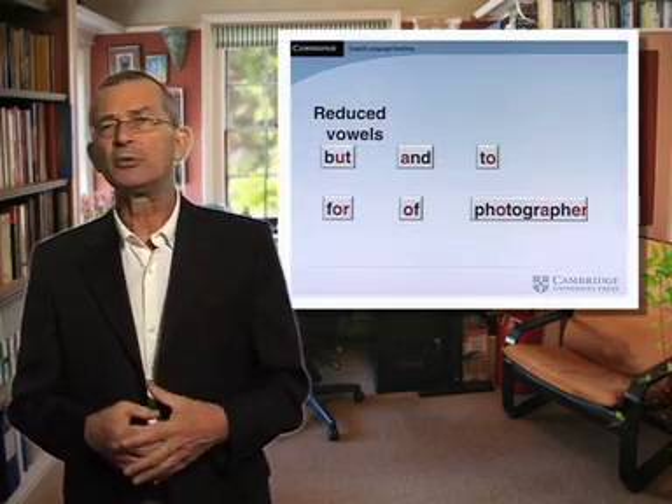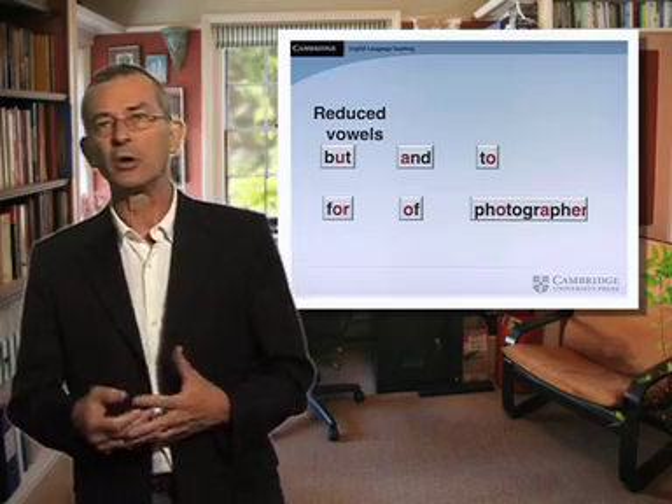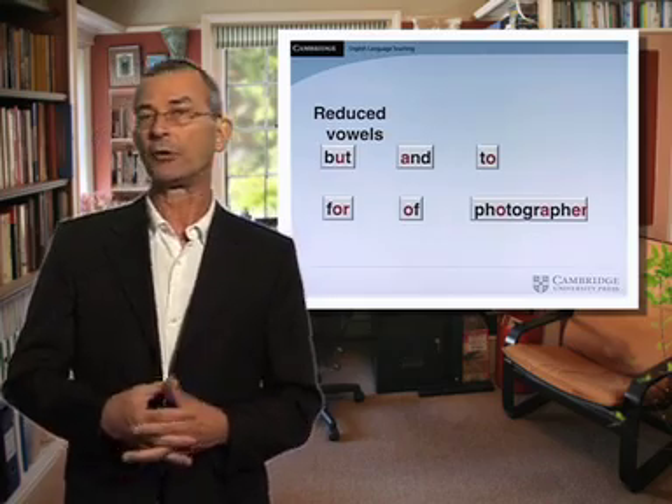Why is that? Well, I don't think the answer is too hard to find. Learners often find listening to English to be pretty difficult. And amongst the reasons for that are some of the phonological problems that spoken English gives to learners — so many reduced vowels in words like 'but', 'un', 't', 'f', 'of', and so on, as well as in multi-syllable words like 'photographer'.